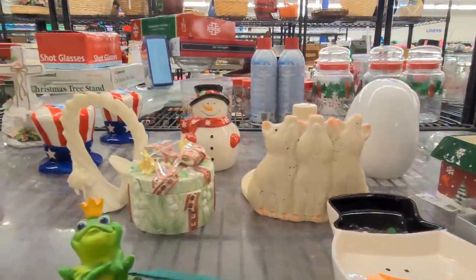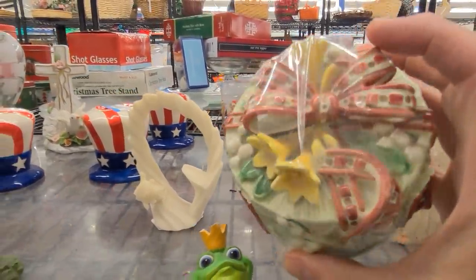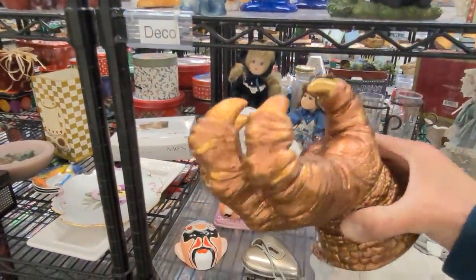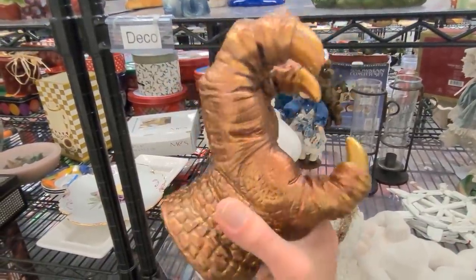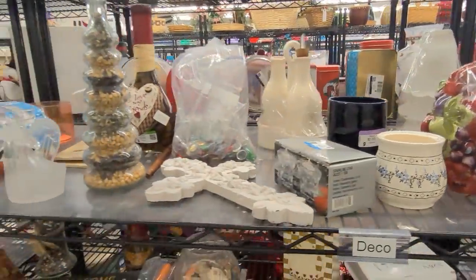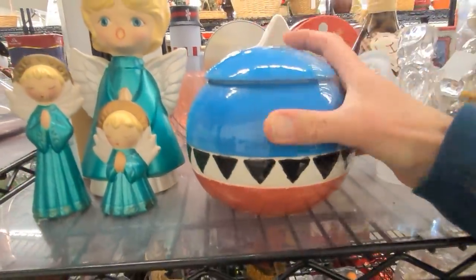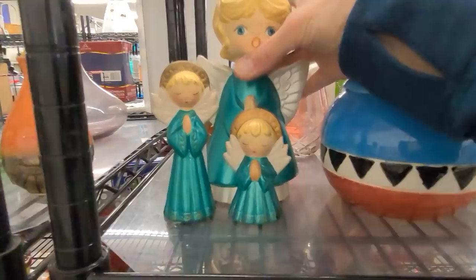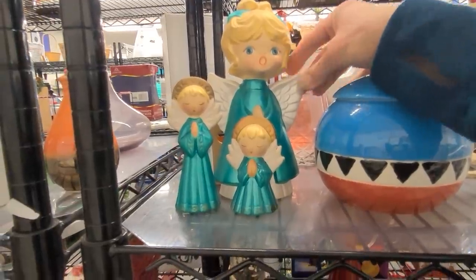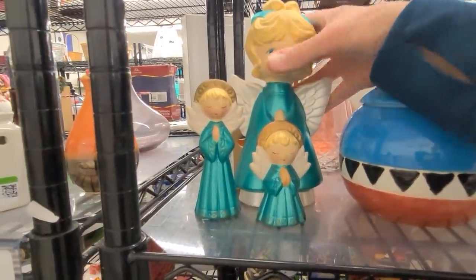Look at this Lily of the Valley pattern by Fitz and Floyd — it's a gorgeous trinket box, only 99 cents. And over here, everybody needs a dragon claw hook for coats or purses. It fits on the wall and it's absolutely fantastic for $3.99. Let's take both of those. Over here we have another trinket box with a southwestern theme — it's a pretty blue color, $1.99 — but look at these angels. I just love this iridescent green of their robes.